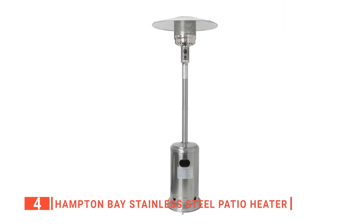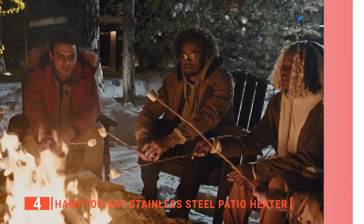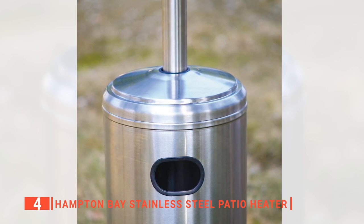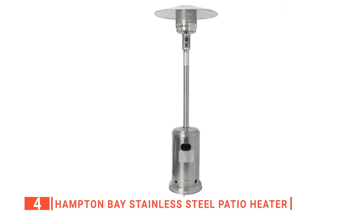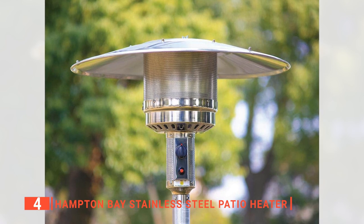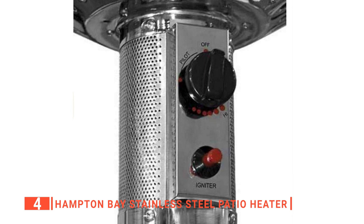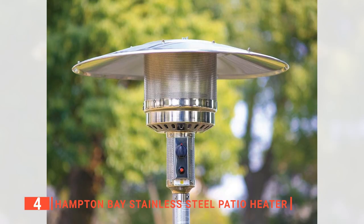Up next in fourth place is the Hampton Bay Stainless Steel Patio Heater. The Hampton Bay Patio Heater ensures you no longer have to hide indoors on a cold or chilly evening. It can heat up to 200 square feet on any patio, deck, pool area, or wherever you use it outdoors. Because it uses propane gas as its fuel source, it heats up faster than electric counterparts and can be easily transported. The high-quality stainless steel material is not only functional for optimal heating, but also durable and will complement any patio decor. It also has an anti-tilt design that automatically shuts off the burner if tilted to prevent a fire outbreak, and an easy-to-use control knob to adjust the temperature.